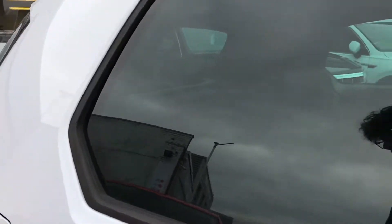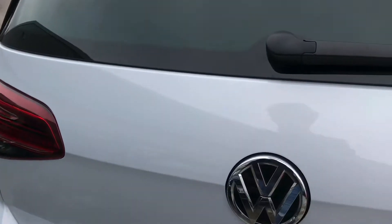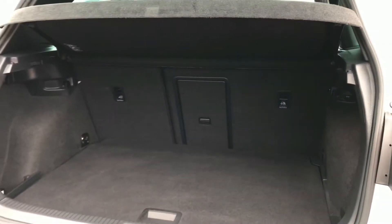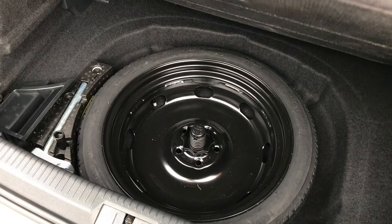We have the sleek rear privacy glass that gives the car a luxurious feel and offers privacy for rear passengers. Coming around to the back, you can see the Volkswagen branding — we simply push in and lift to access a fairly decent boot size for a hatchback, large enough for items such as a weekly shop. If you require additional height, there is a storage compartment which also includes space for a spare wheel.